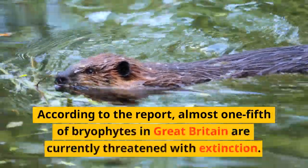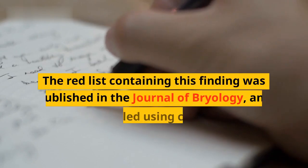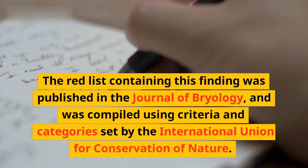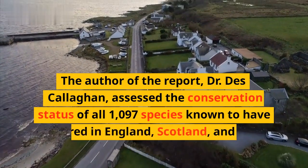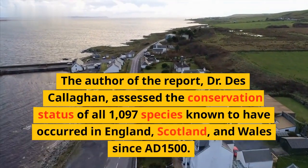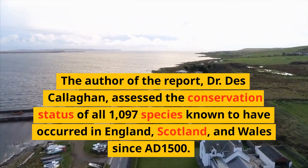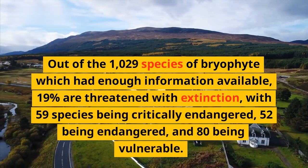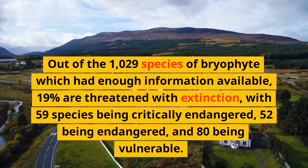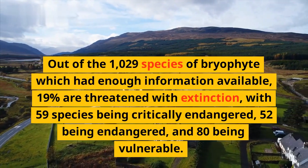According to the report, almost one-fifth of bryophytes in Great Britain are currently threatened with extinction. The red list containing this finding was published in the Journal of Bryology, and was compiled using criteria and categories set by the International Union for Conservation of Nature. The author of the report, Dr. Day Callahan, assessed the conservation status of all 1,097 species known to have occurred in England, Scotland, and Wales since AD 1500. Out of the 1,029 species of bryophyte which had enough information available, 19% are threatened with extinction, with 59 species being critically endangered, 52 being endangered, and 80 being vulnerable.